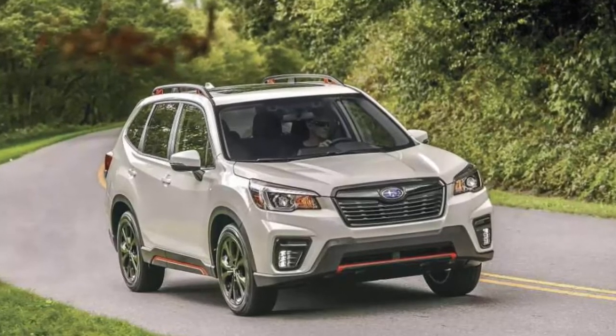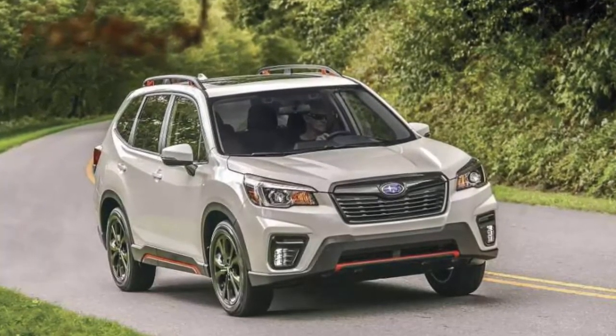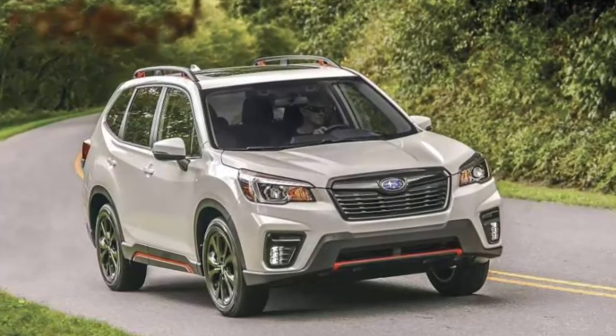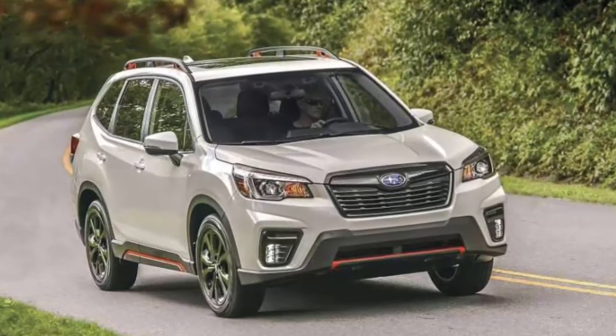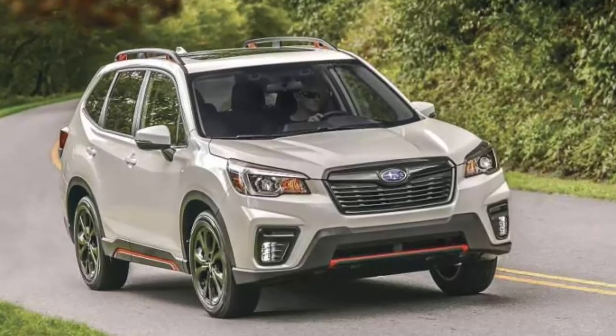If Subaru were a surfer dude, then it'd be riding the crest of a very big wave. And the 2019 Forester would likely keep it there. The redesigned compact crossover sport utility vehicle, now in its fourth generation, arrives with more streamlined and sophisticated styling.